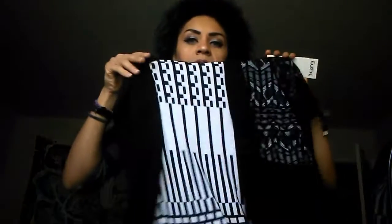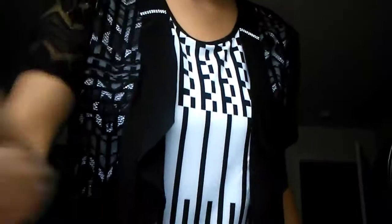And yeah, this is what the whole back looks like. So I'm going to put it on real quick and show you guys what it looks like. And this is what it looks like when it's on.